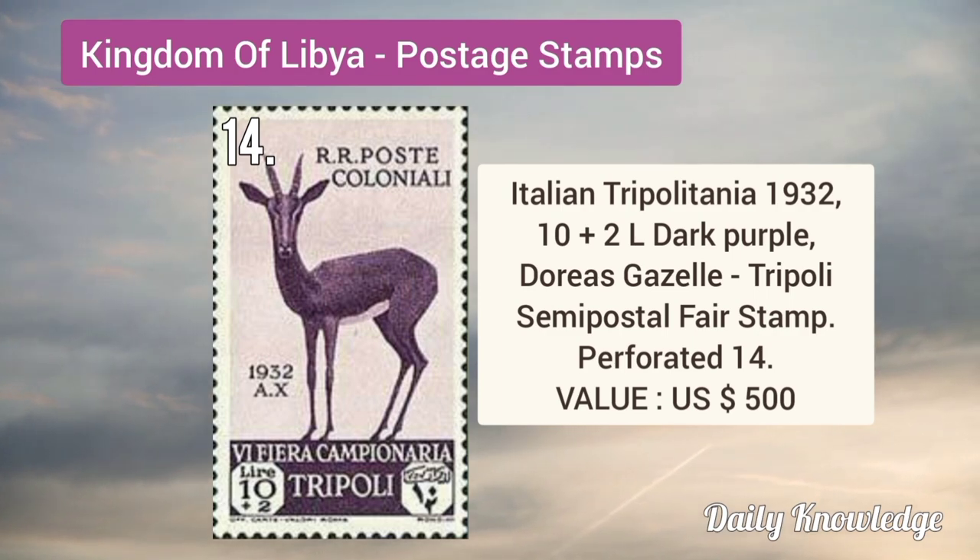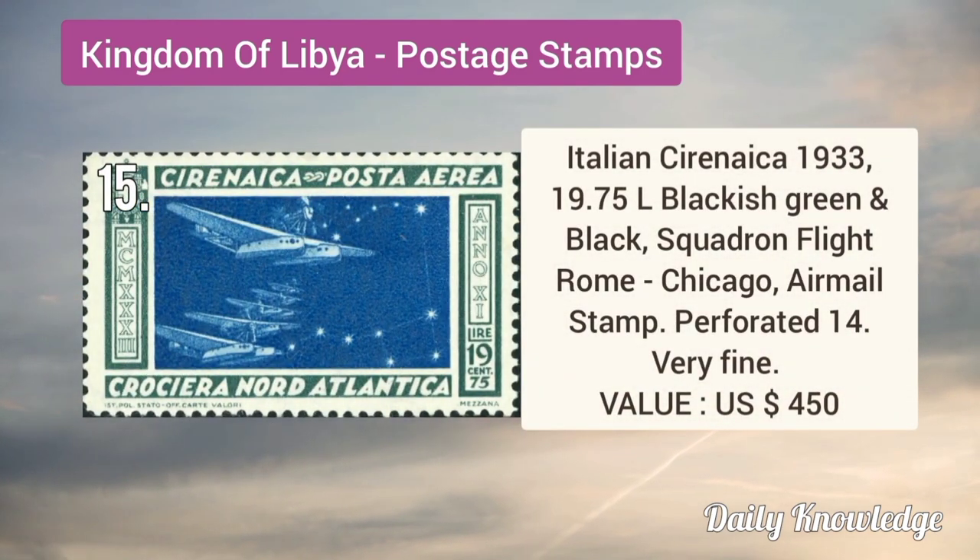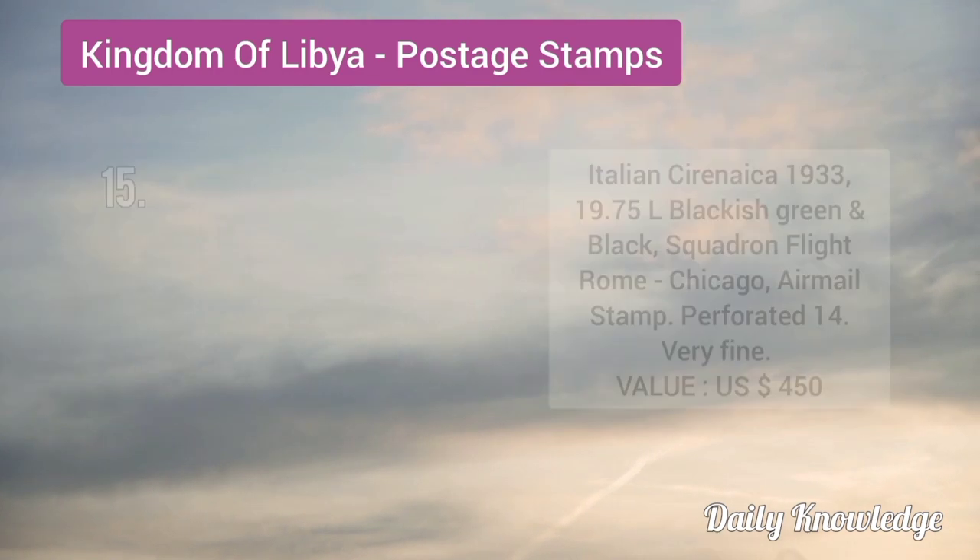Doris Gazzilli Tripoli semi-postal fair stamp. Italian Cyrenaica 1933 19.75L blackish green and black, squadron flight Rome–Chicago.